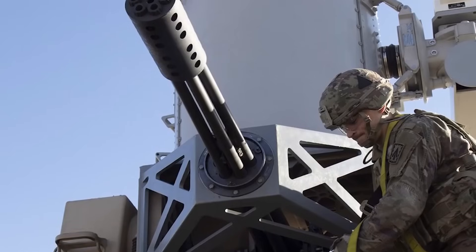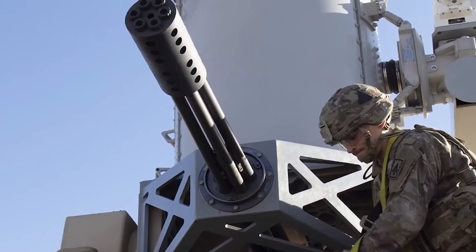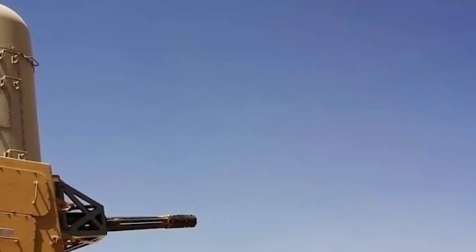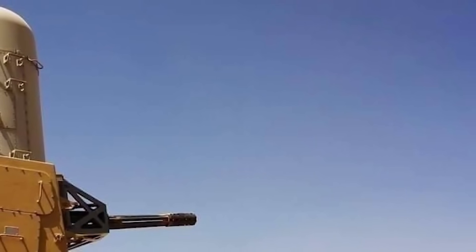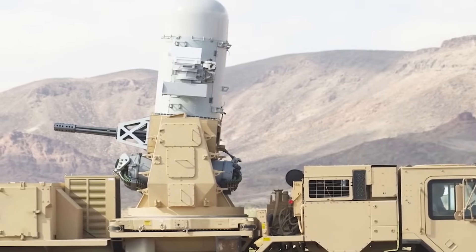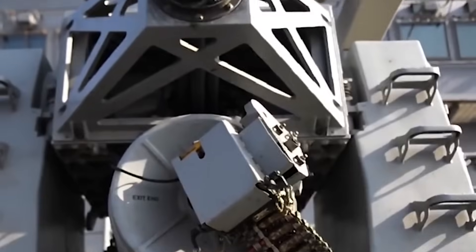The C-RAM's naval equivalent, the phalanx close-in weapon system, was first developed as an automated weapons defense system in 1973, and incorporated a 20mm M61 Vulcan Gatling gun autocannon used since 1959.